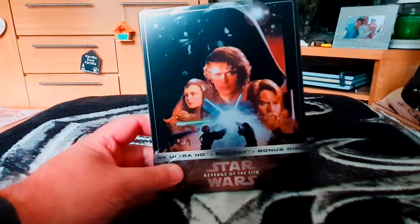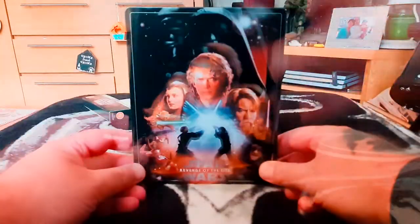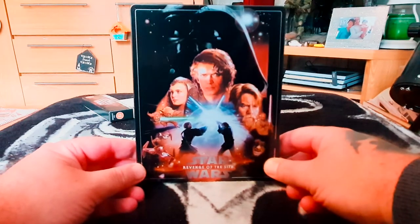Without further ado, let's take a closer look at the steelbook. I'll carefully keep the cardboard sleeve as I'm keeping those. On the front, as I mentioned, all the characters are featured.